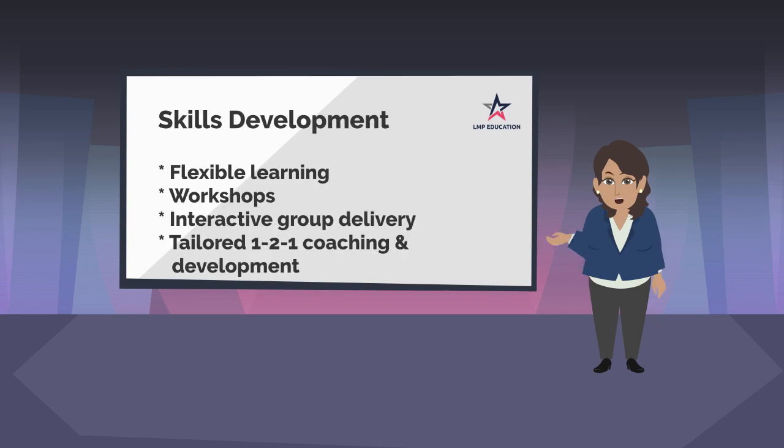Your apprenticeship journey will allow you to continue to develop new skills. To do this, we will provide you with flexible learning tailored to your own needs, provide interactive group-delivered training, and tailored one-to-one coaching and development, allowing you to stretch and challenge yourself and your personal development.